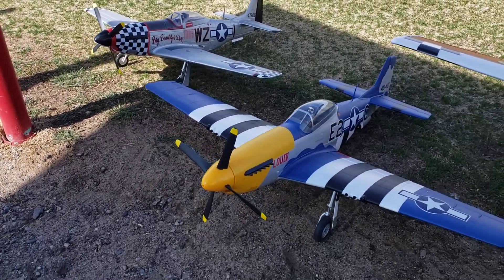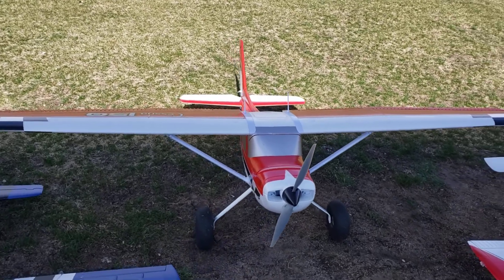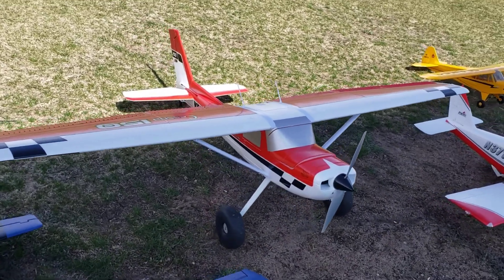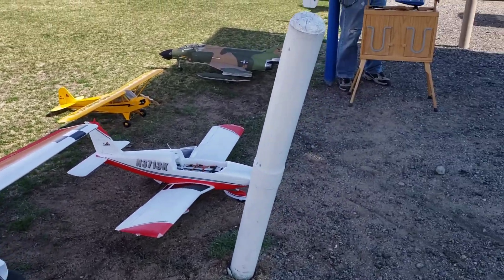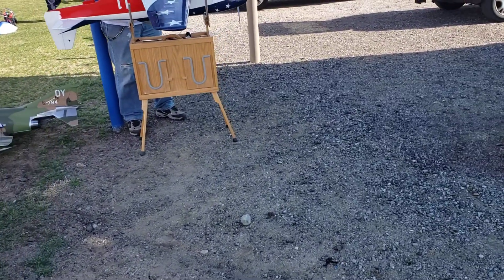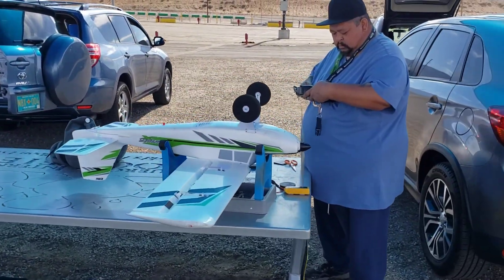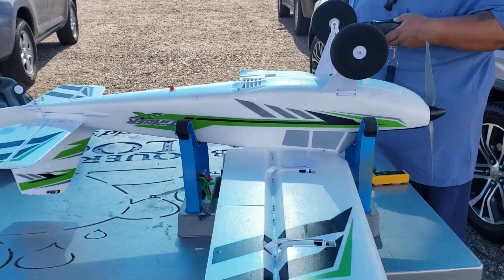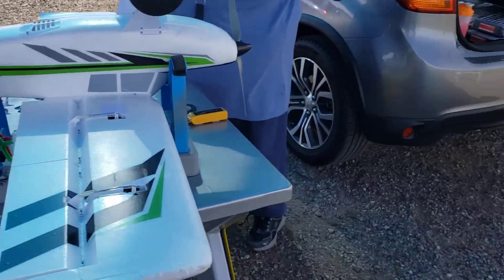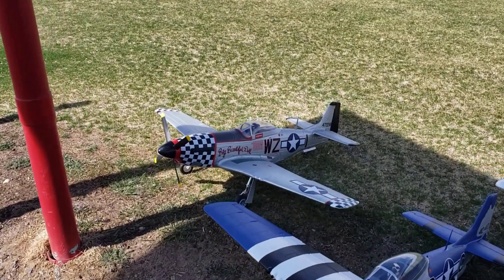Got my E-Flight P-51, E-Flight Carbon Z Cessna 150T, my buddy Joe Ray with his Timber X. And he's got the FMS P-51 — going to maiden that today.